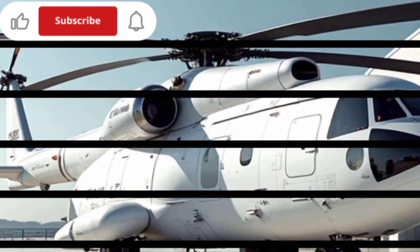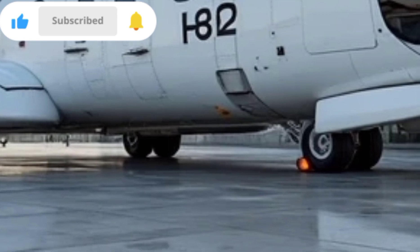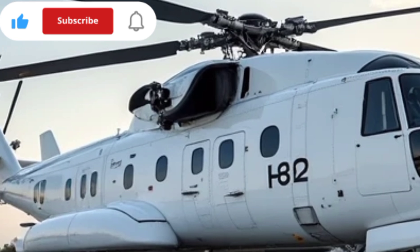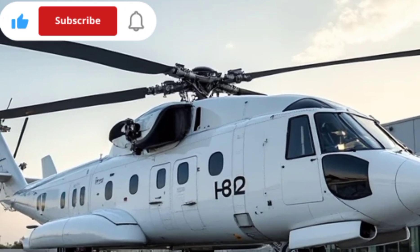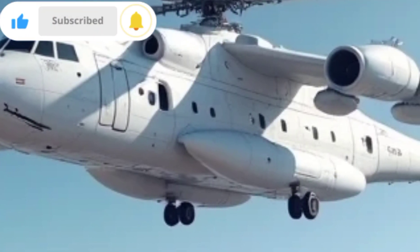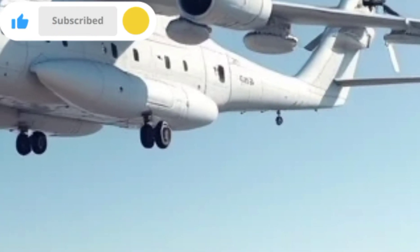With its latest upgrades, the Mi-26 continues to be the king of heavy lift helicopters, maintaining its dominance in both military and civilian sectors. Whether it's transporting vital supplies, carrying armored vehicles, or assisting in disaster relief, this helicopter remains a reliable and powerful workhorse in aviation history.